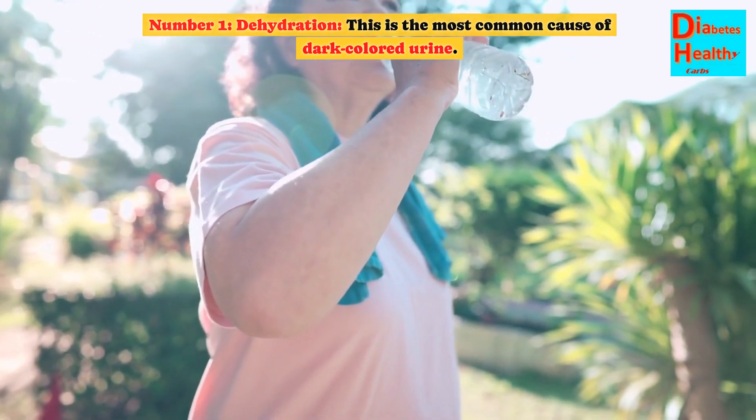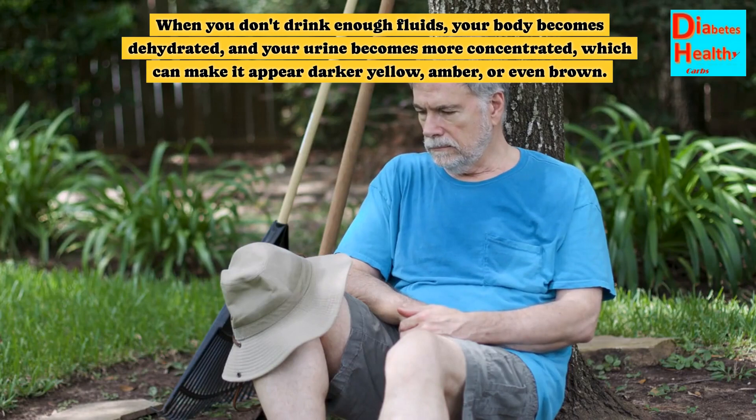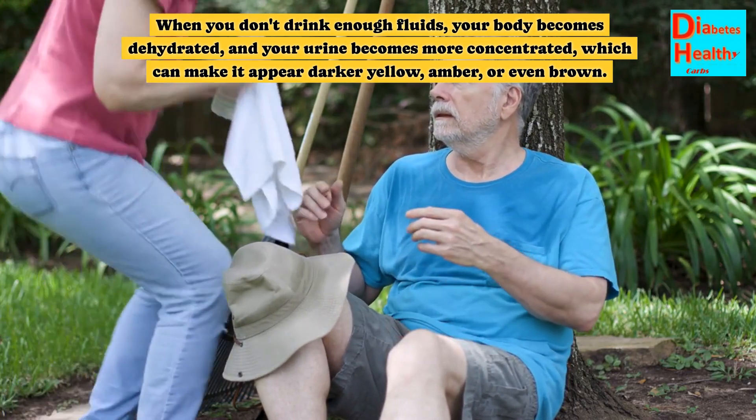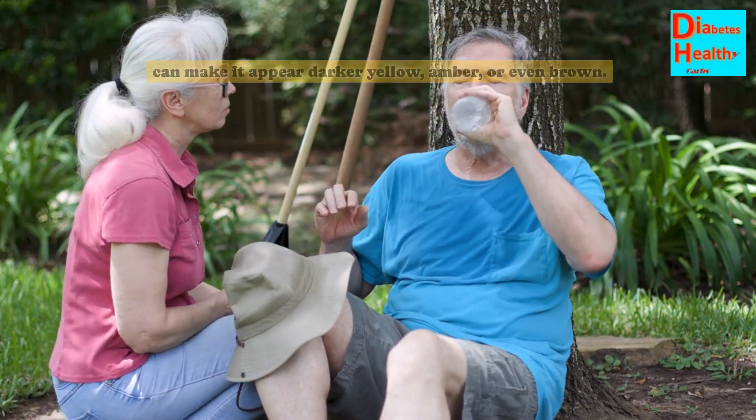Number 1: Dehydration. This is the most common cause of dark colored urine. When you don't drink enough fluids, your body becomes dehydrated, and your urine becomes more concentrated, which can make it appear darker yellow, amber, or even brown.